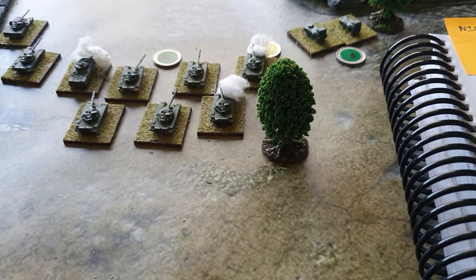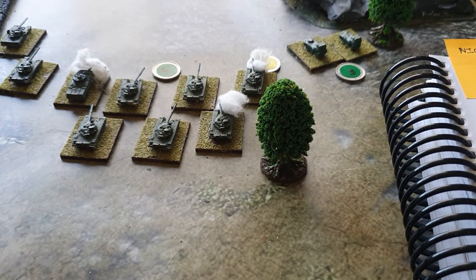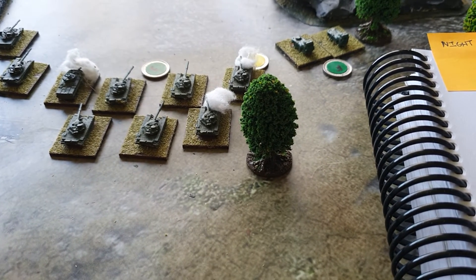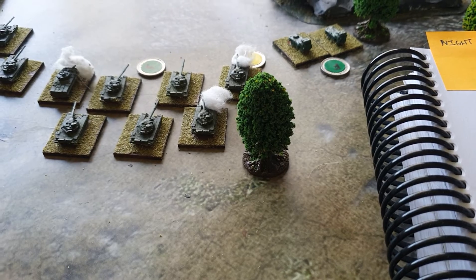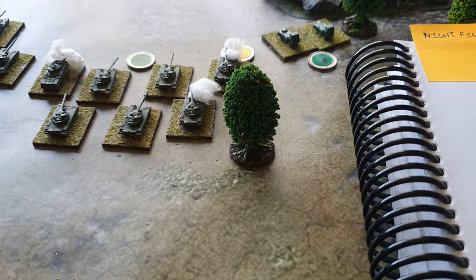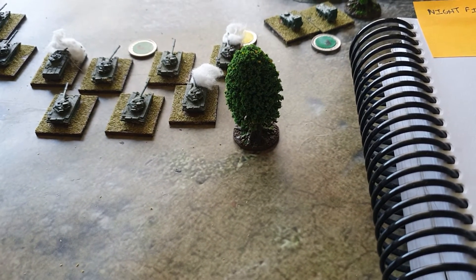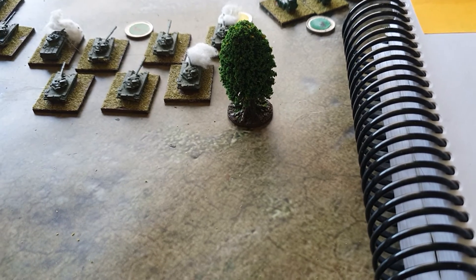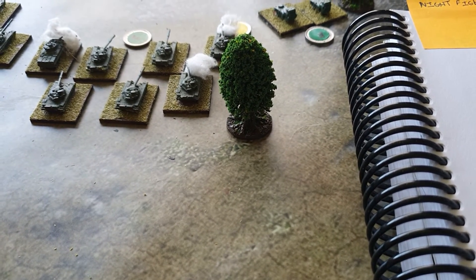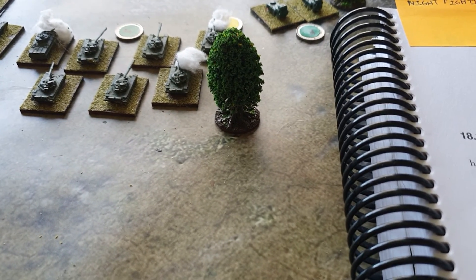There's a possibility when you're fighting at night that you accidentally attack your own units, called fratricide. If a target stand is within four inches of a spotted friendly stand, and both stands are more than four inches from the firing stand, you've got to make a quality check. If you fail the quality check, you roll 1d6 — on a 1 to 3 you attack the friendly stand, and on a 4 to 6 you hit the enemy stand as planned.